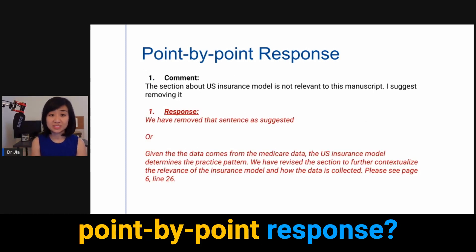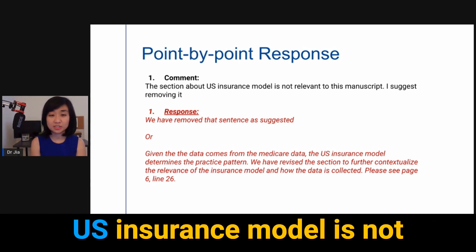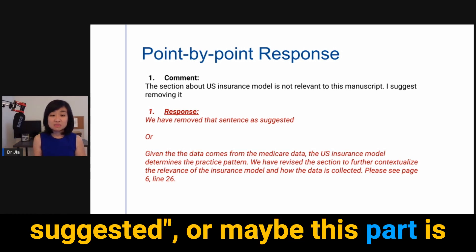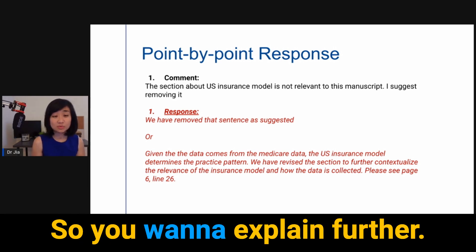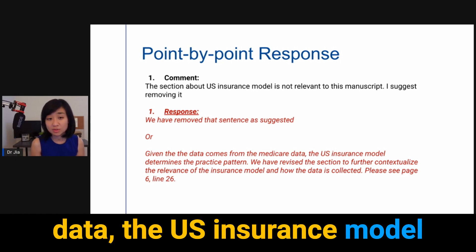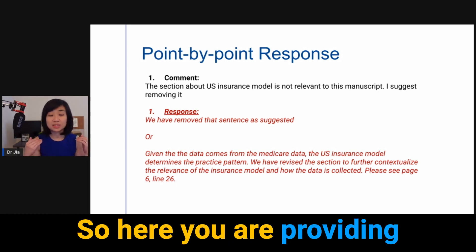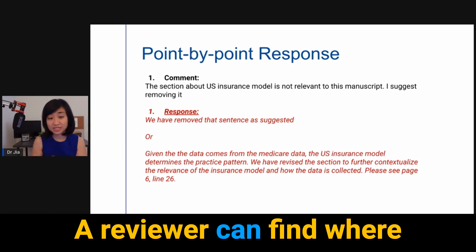For the point-by-point response, separate the comment and the response to make it easy for the reviewer. For example, the reviewer comment might be: 'The section about US insurance model is not relevant to this manuscript — I suggest removing it.' You can respond in two ways. If you agree: 'We have removed that sentence as suggested.' Or, if the section is important for your study data and context, you explain further: 'Given that the data comes from the Medicare data, the US insurance model determines the practice pattern. We have revised the section to further contextualize the relevance of the insurance model and how the data is collected. Please see page 6, line 26.' Always provide the page and line number so the reviewer can find where you made the revision.